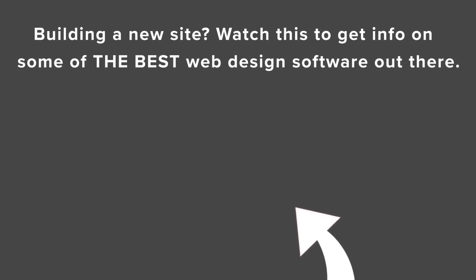Now that you know our favorite web design software for e-commerce, if you're looking for the best web design software for building a website in general, watch this video next as Syed and I cover the best web design software for building websites.